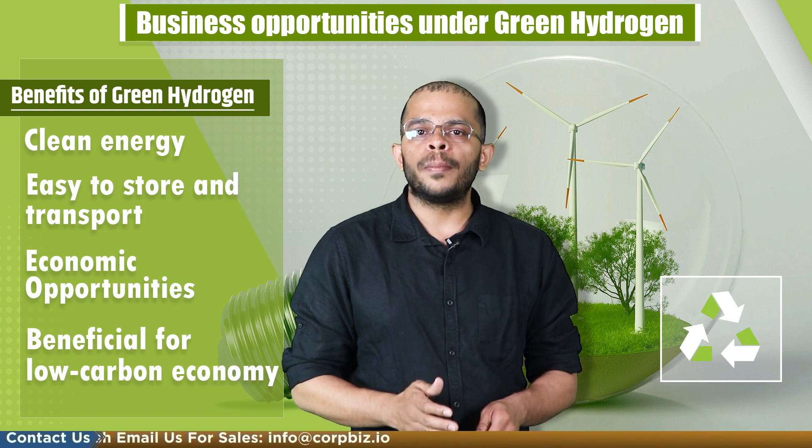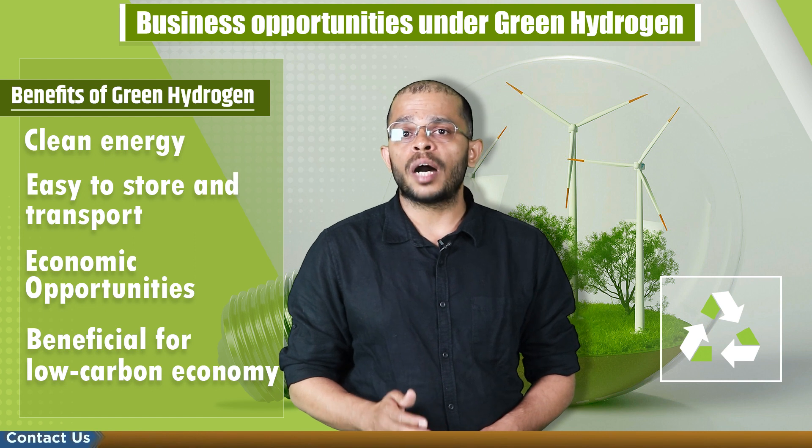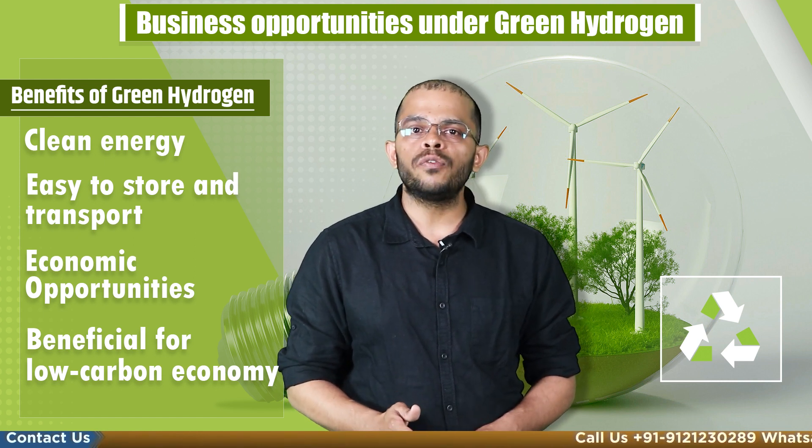Green hydrogen plays a vital role in supporting the transition to a low-carbon economy as it provides a clean and sustainable alternative to fossil fuels.